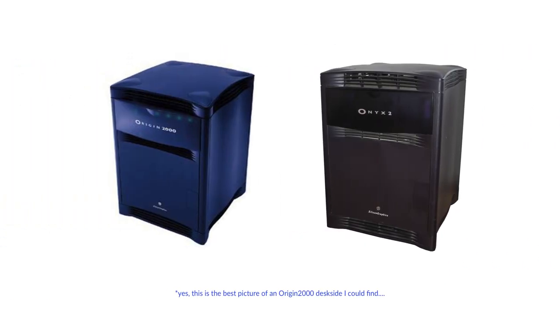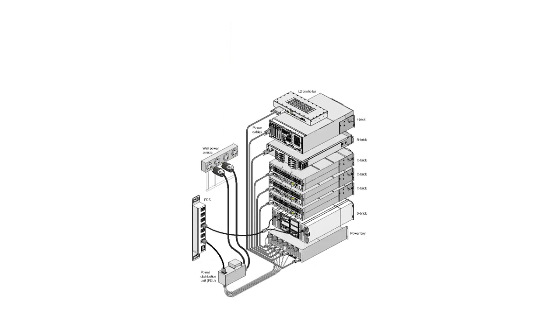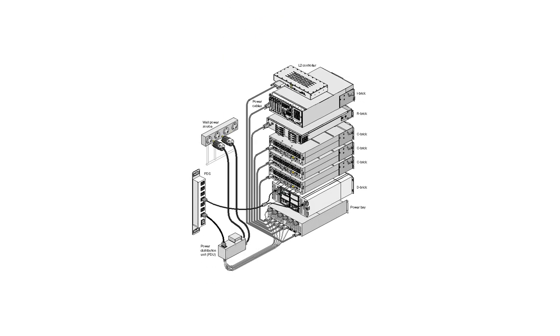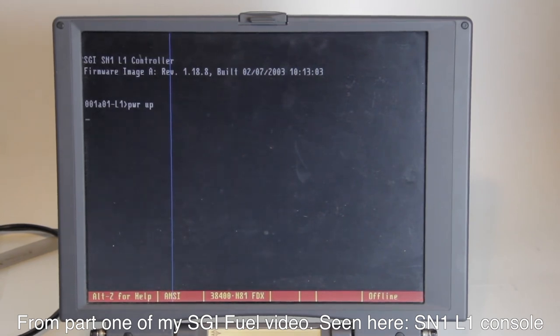The next product refresh came in July 2000 for the Origin 2000 and Onyx 2. Their replacements were the Origin 3000 and its graphics-capable version, the Onyx 3000. Both were MIPS-powered supercomputers composed of rack-mount bricks connected via NUMAlink. This modular architecture, codenamed SN1 and later SNMIPS, allowed for even more modularity and expandability than the Origin 2000's S2MP. Bricks could contain disks, Infinite Reality graphics pipes, CPUs, XIO or PCI expansion slots, and other system components across one or more racks.